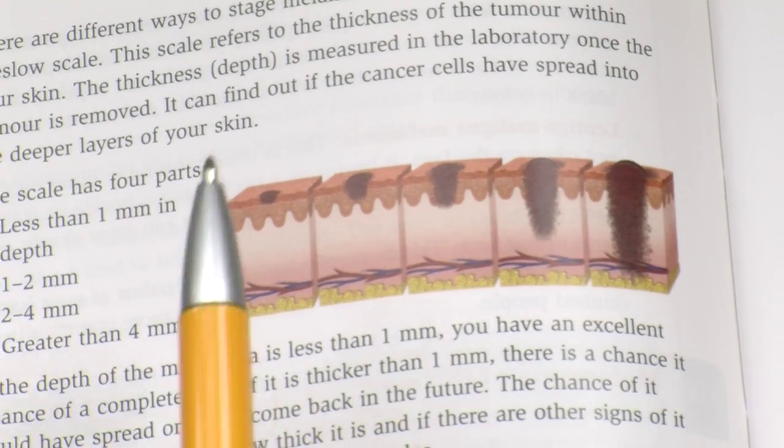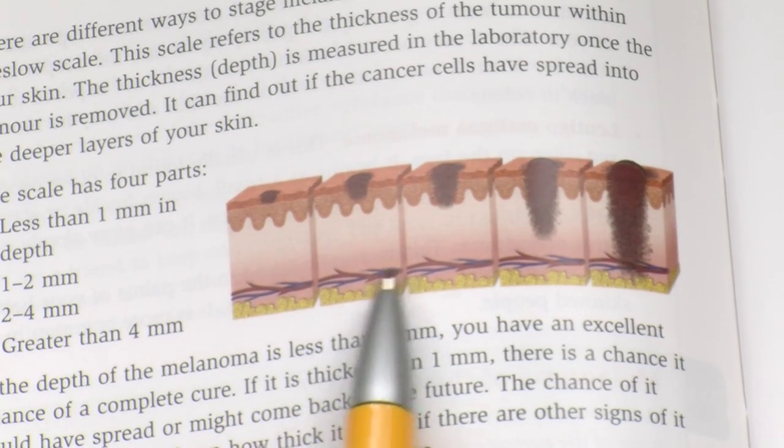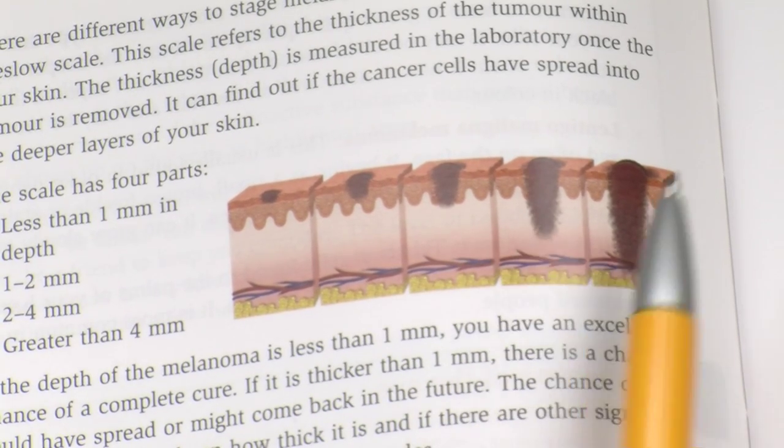Skin cancer occurs when skin cells become abnormal. These abnormal cells then develop into a tumour, which grows and develops into a skin cancer. Nine out of every ten cases of skin cancer are caused by UV light radiation from the Sun. Therefore, skin cancer can be prevented.